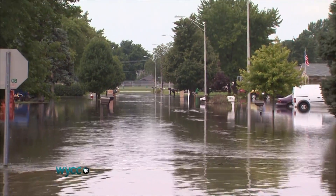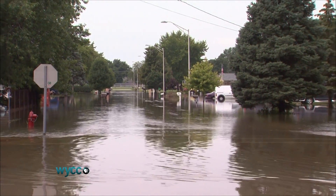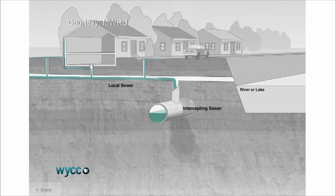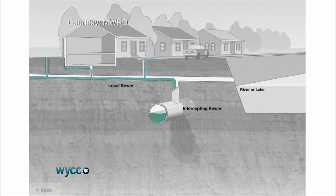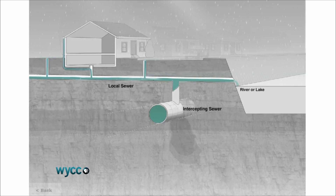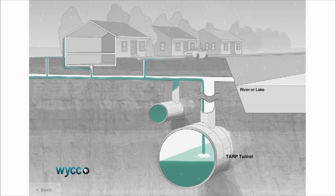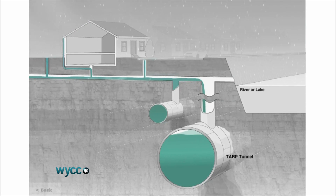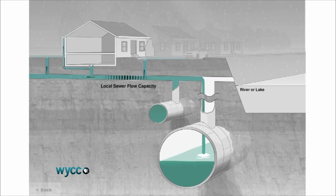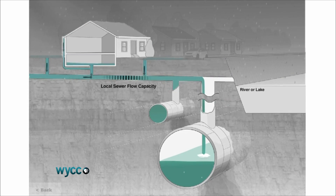That works out to one out of six properties suffering water damage. Most area homes and businesses are hooked up to a local sewer system, which combines raw sewage and rainwater that flows into a larger intercepting sewer. During a heavy rain, sewers fill to capacity and the overflow pours into area rivers and Lake Michigan. TARP is supposed to solve that, but even those massive 30-foot tunnels aren't enough sometimes, and raw sewage still ends up in area waterways.